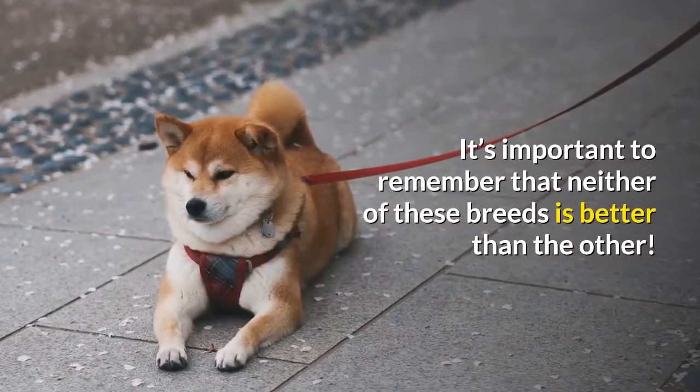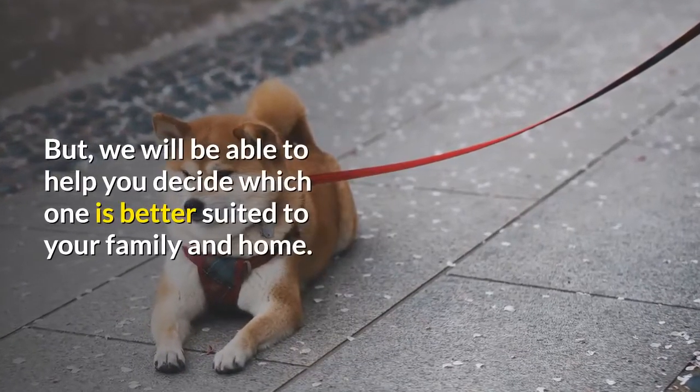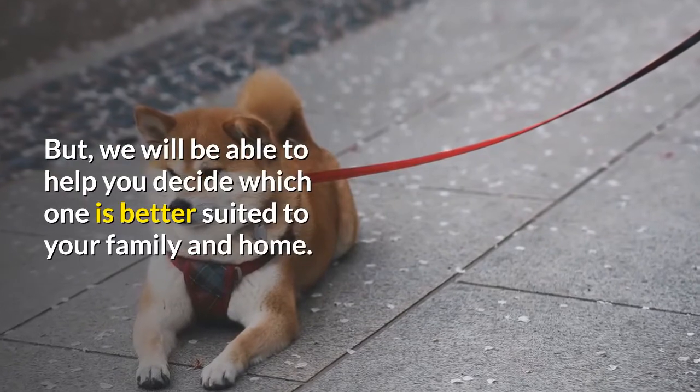It's important to remember that neither of these breeds is better than the other. But we will be able to help you decide which one is better suited to your family and home.